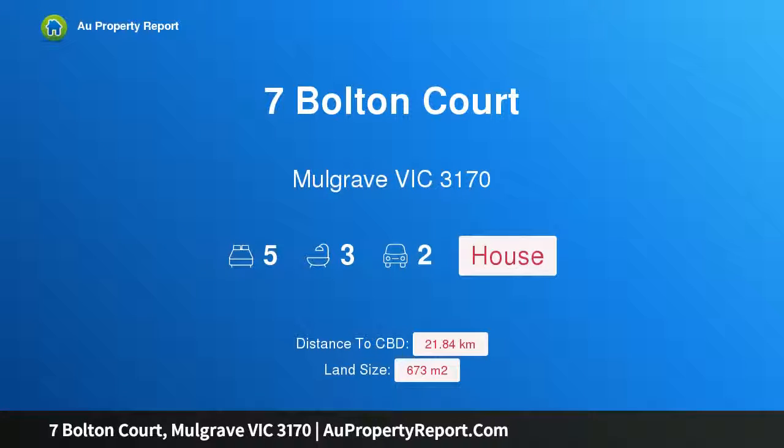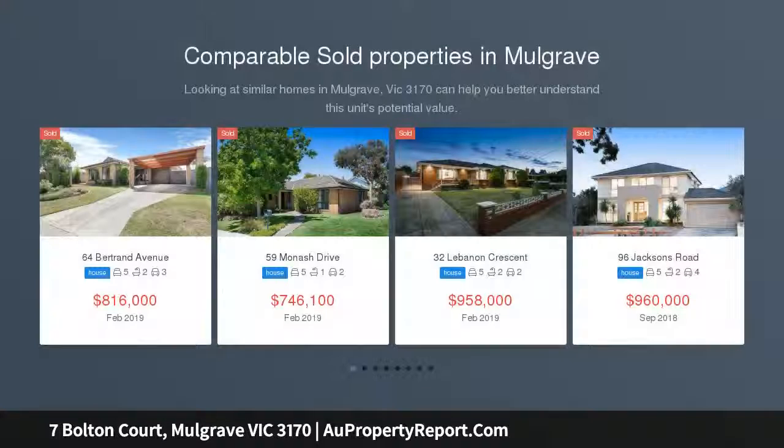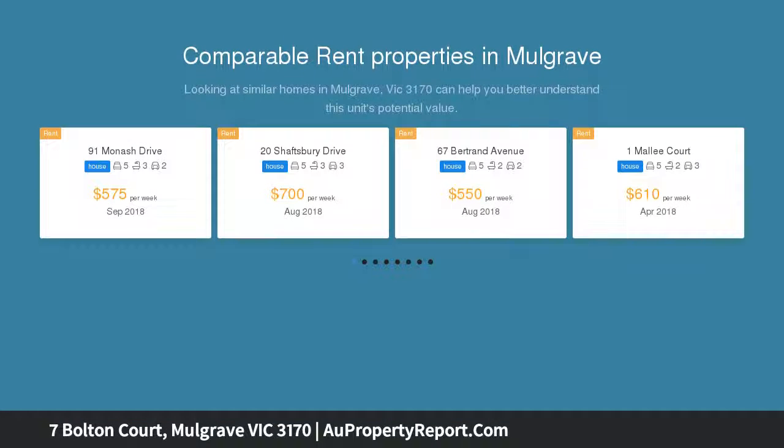Hi, I am glad to introduce property 7 Bolton Court, Mulgrave, Victoria 3170. Sumptuous style, peaceful locale, brilliantly bright and beautifully constructed — this seven-year-young residence rests peacefully in the bowl of a quiet court and presents the growing family with a haven of space in a convenient, family-oriented location. Consisting of a double-storey brick design, the home's welcoming interior